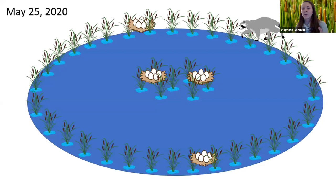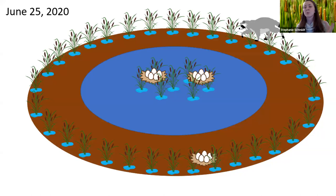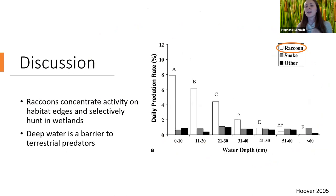In our mammal category we saw minks and raccoons — both generalist edge predators. Early in the season when water levels are high, our mammals are preying on nests occupying the same edge habitat they are using. But later in the season, when water is pulled off the landscape, this usable edge habitat for mammals shifts to the marsh interior. We're seeing mammals preying on more nests that are using habitat overlapping with theirs. This is supported by past research finding that raccoons concentrate activity on habitat edges and selectively hunt in wetlands, and that deeper water acts as a barrier to terrestrial predators. These water management techniques are increasing predation risk by mammals.